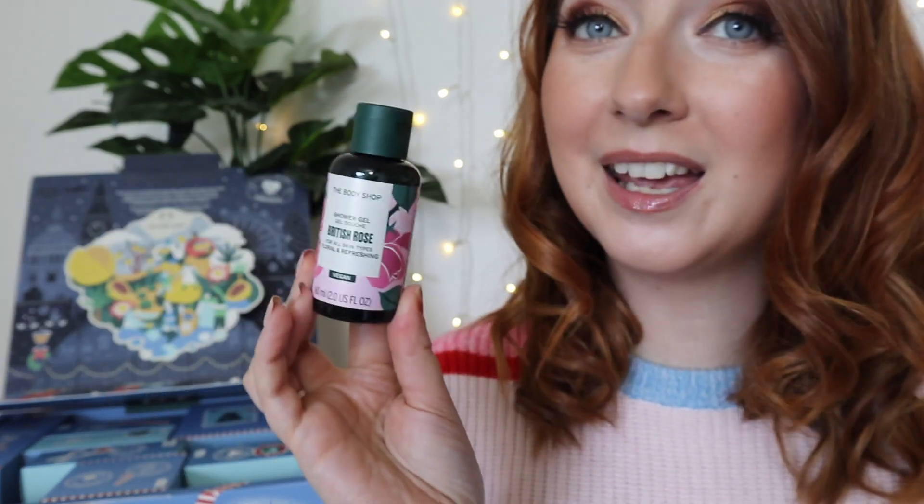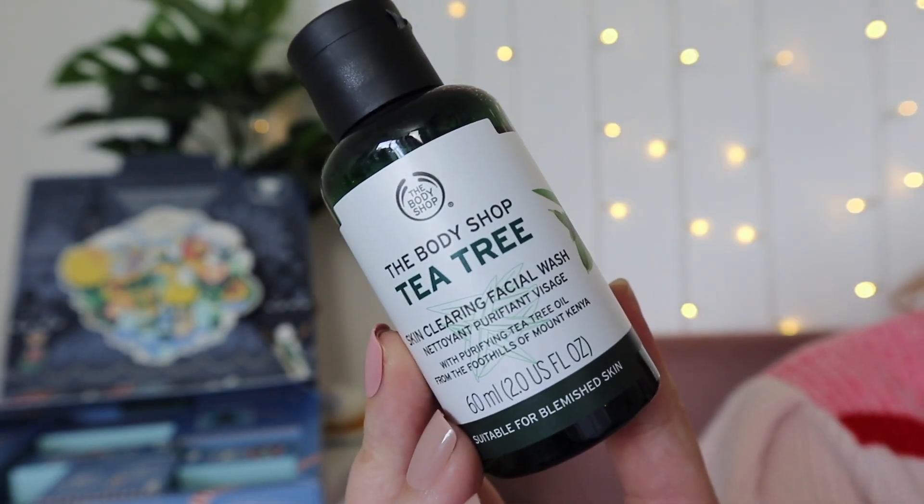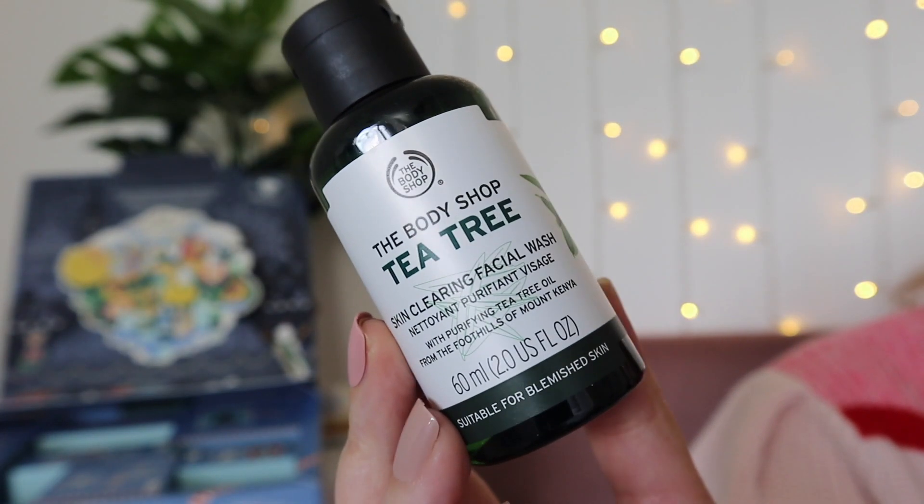Day number five is the rose shower gel. Day number six is the skin clearing facial wash — 60ml face wash. Oh my gosh, it smells very strongly of tea tree, perfect if you're going to be eating a lot of chocolate over the festive season!